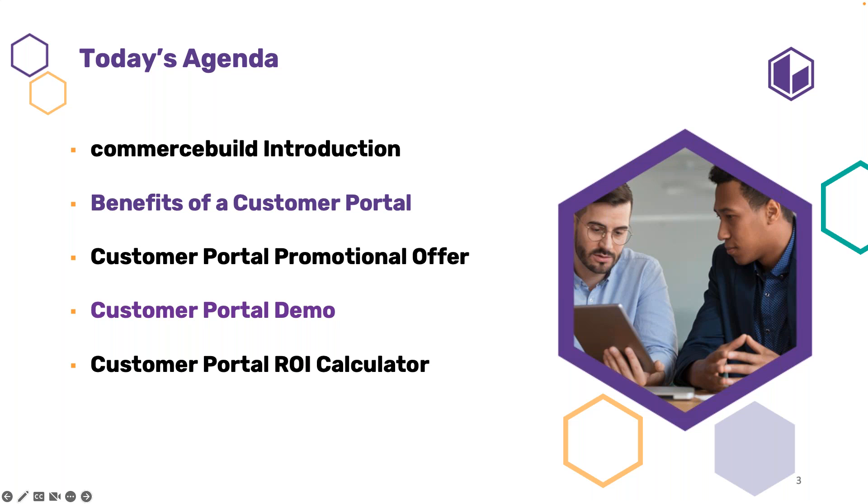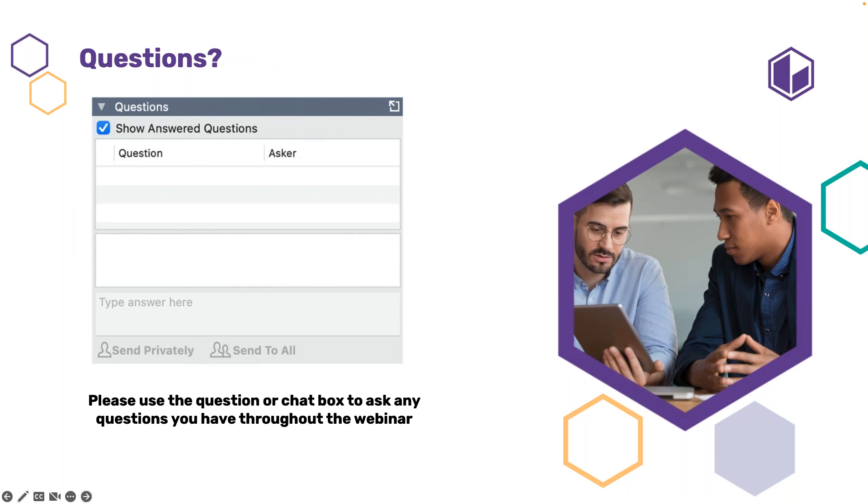For today's agenda, I will start with an overview of who we are at Commerce Build, followed by the benefits of a customer portal. We're doing an incredible promotion with Sage to kick off Q1, so I'm going to discuss this outstanding opportunity to try it risk-free while saving thousands of dollars. And lastly — the part I love most — I'm going to demo our client Capler and how our customer portal saved hours a day of their CSR's time and elevated their servicing. I'll also walk you through our ROI calculator.